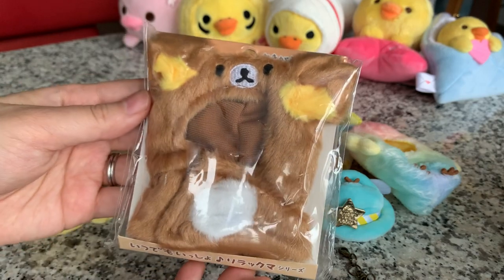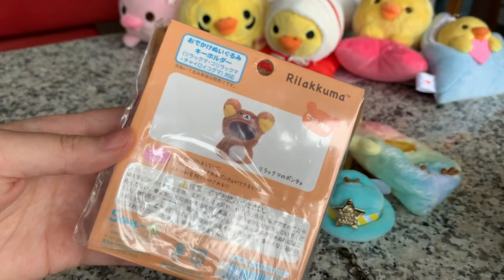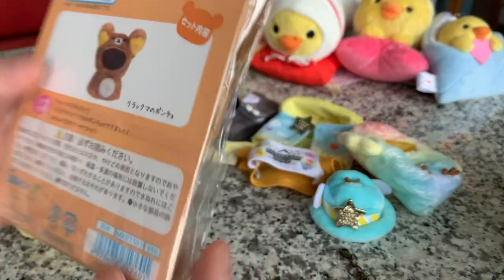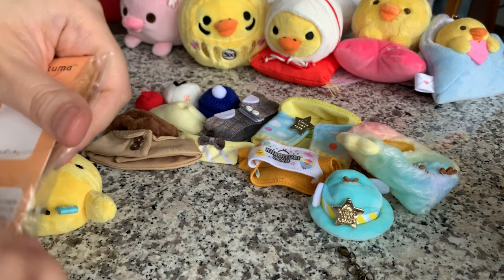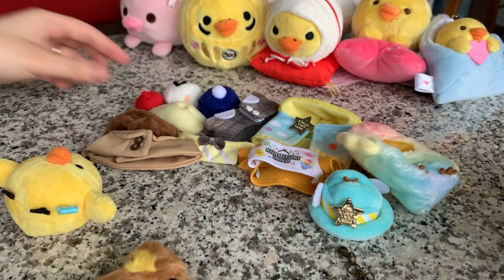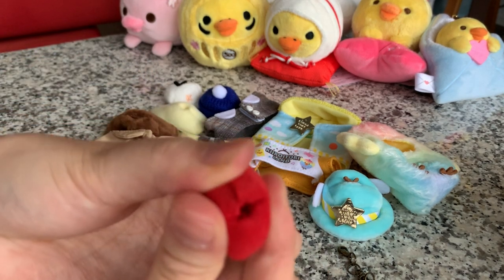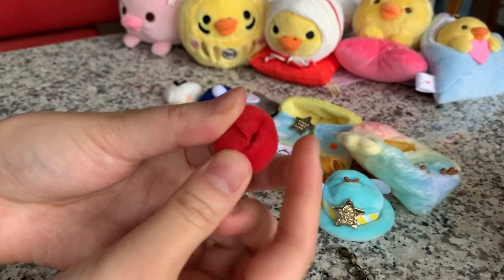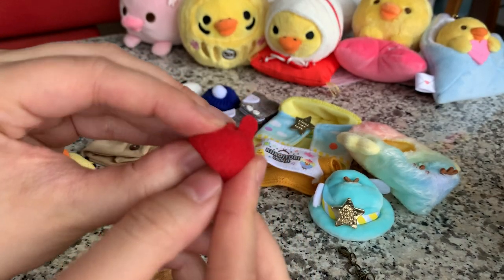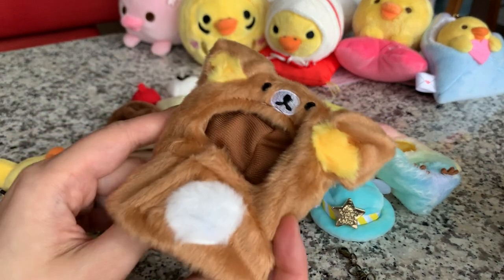Another outfit - and here's the last one. So he's going to dress up like Rilakkuma. This is also 950 yen. Just a side note - same with the last set - there's a hole in the top of the hat so you could put in that keychain attachment. So it's just a little Rilakkuma outfit.